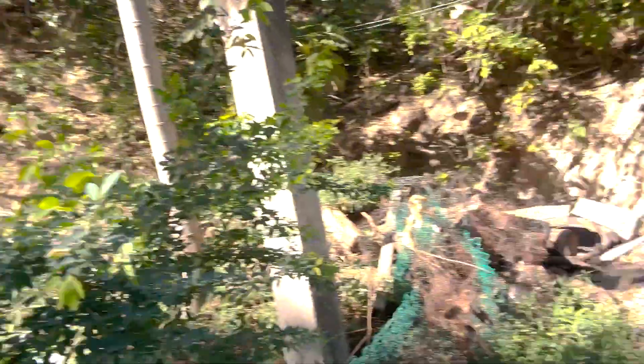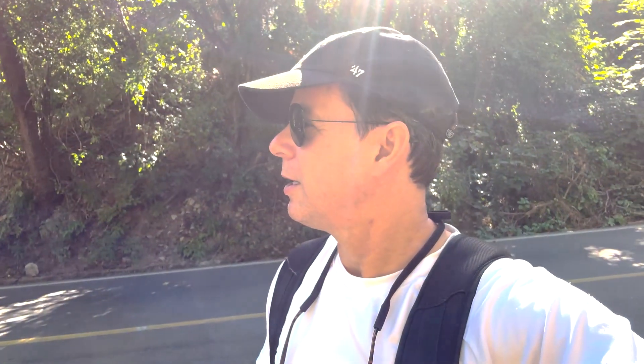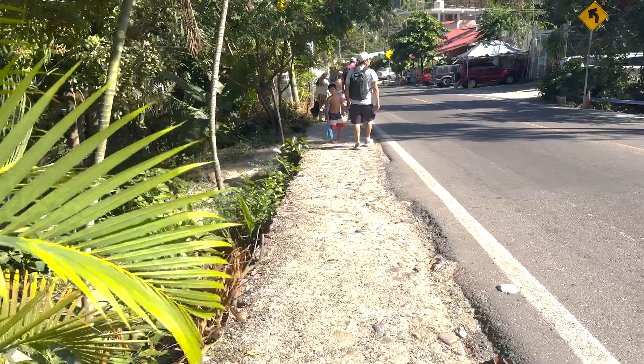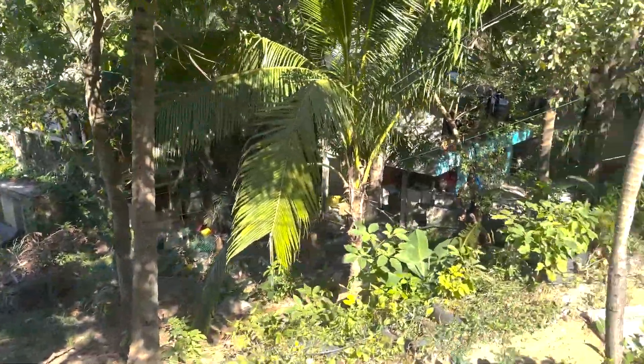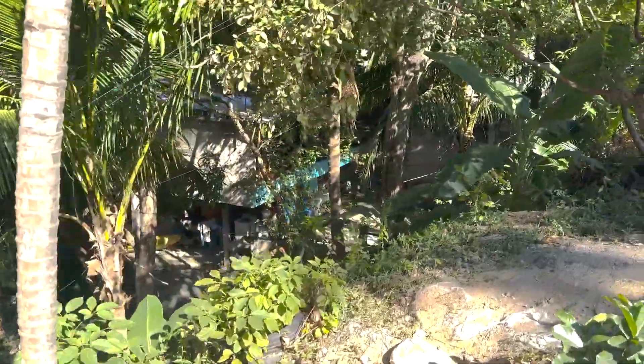We're up in the mountains of southern Puerto Vallarta and there's still a road, but it's getting a little — there's a pig! It's really nice, very jungle-y. Like a different country. Not quite as quiet as you would assume, but it is a busy road.